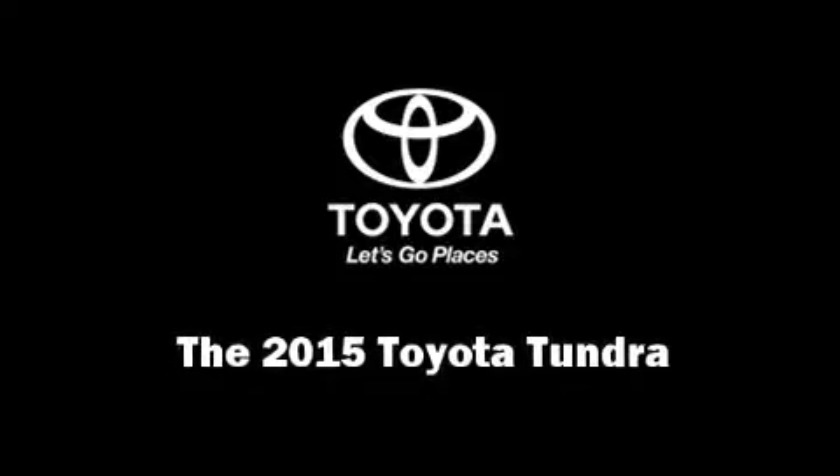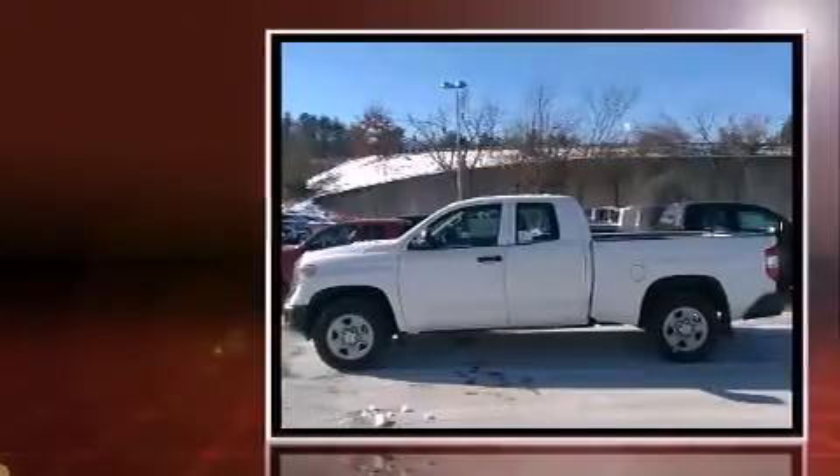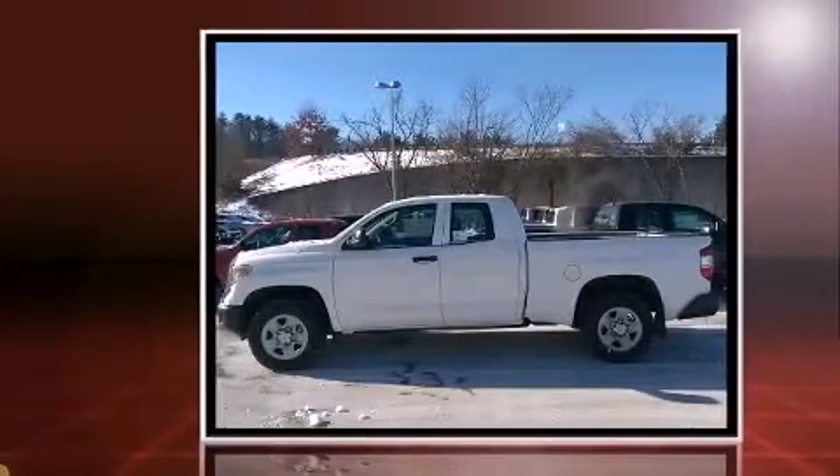Climb inside the 2015 Toyota Tundra. This 4-door, 6-passenger truck provides a satisfying ride for all passengers.